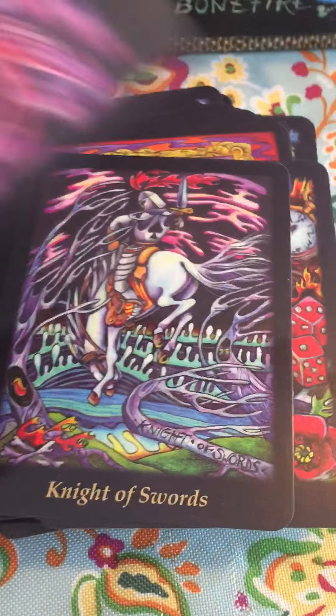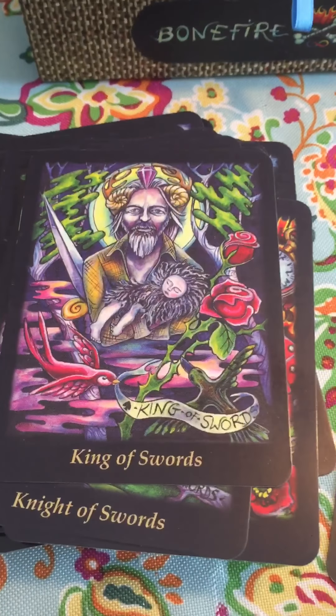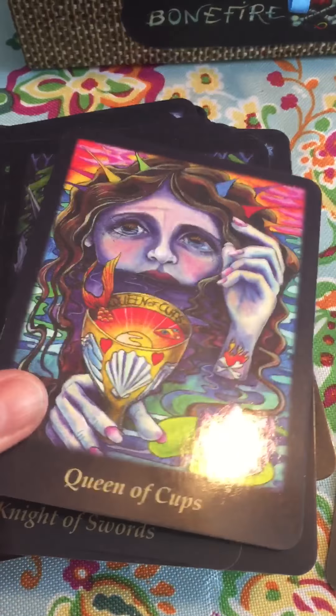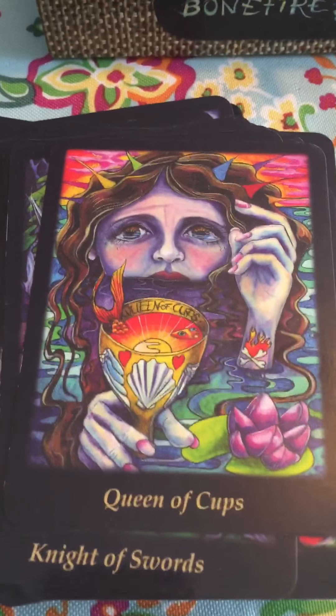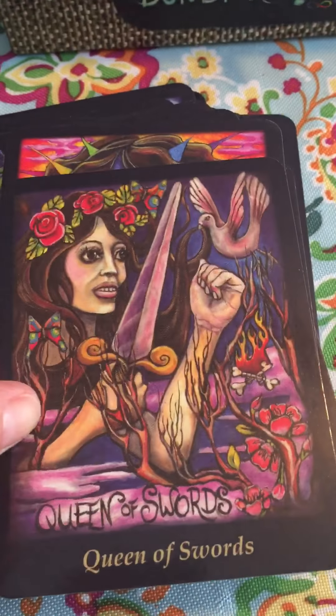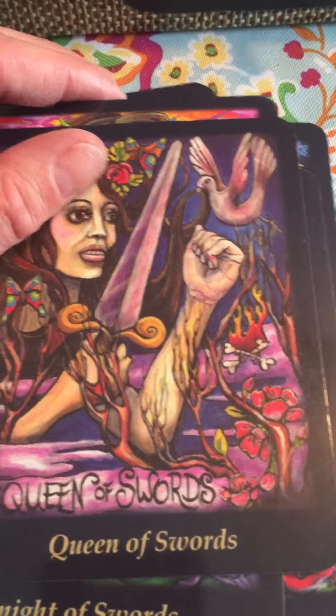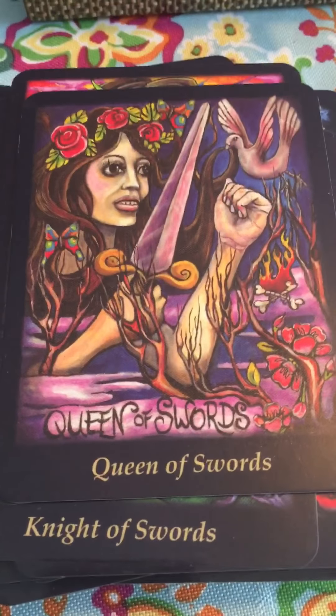This is my favorite deck right now. I've already gifted it — I sent both my older daughters each a deck, and I sent a deck to my best friend as Christmas gifts. I think it makes a really great gift.